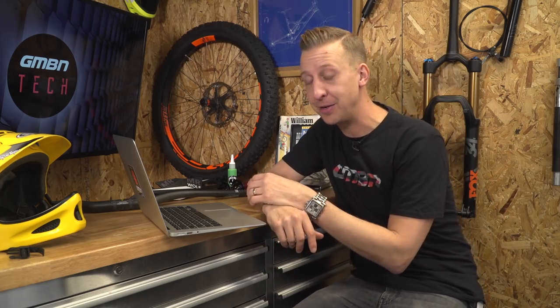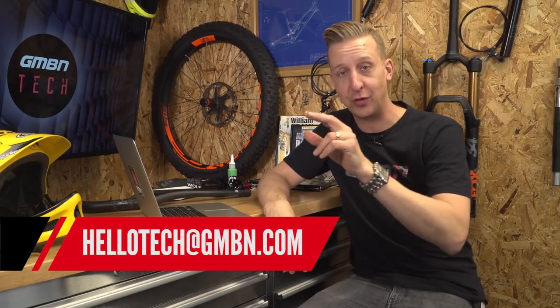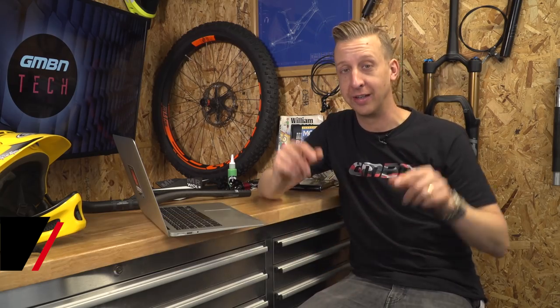Now it's time to look back at some of your comments from last week's show. Don't forget you can email us — the address is on screen — and add your comments right below this video. I do go through all of these; it takes a long time, and we can't answer everything because the response has been so overwhelming, but thank you and keep them coming.